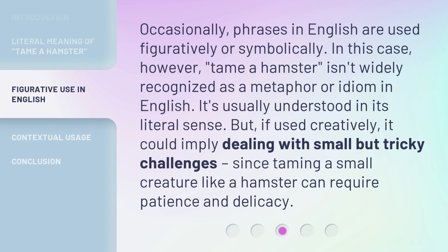Occasionally, phrases in English are used figuratively or symbolically. In this case, however, tame a hamster isn't widely recognized as a metaphor or idiom in English — it's usually understood in its literal sense. But if used creatively, it could imply dealing with small but tricky challenges, since taming a small creature like a hamster can require patience and delicacy.